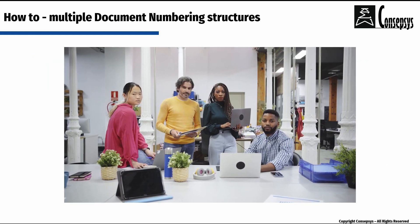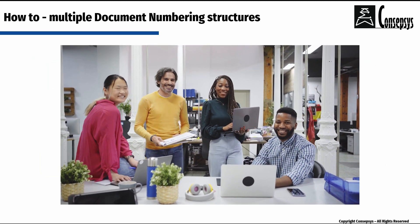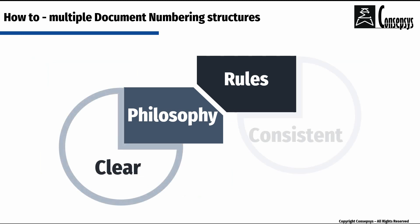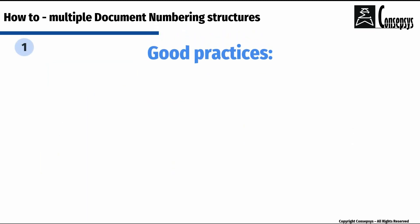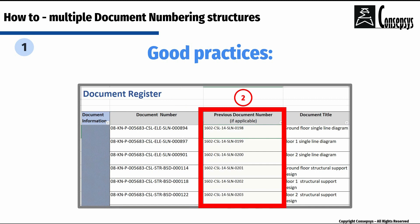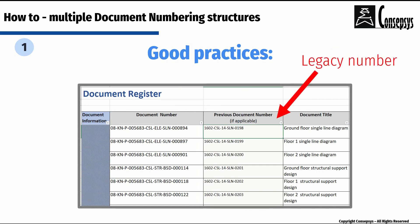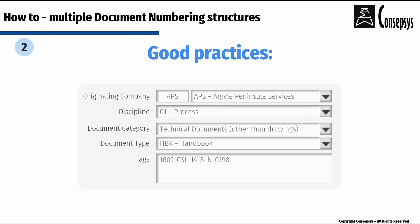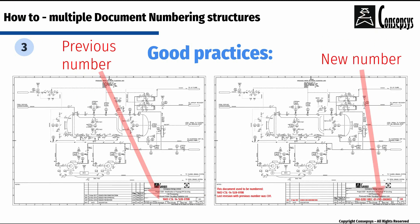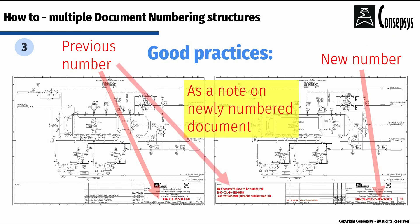The good news is that there are clean ways to operate with several document numbering structures. However, the philosophy and the rules behind this duality must be clear and consistent. Good practices include having several columns in the document register — one column showing the legacy number for each document and another column showing the new document numbering structure — as well as the use of metadata, properties, or tags attached to the document in the electronic document management software. If the number of documents allows it, renumbering of legacy documents after a new document numbering structure has been decided.